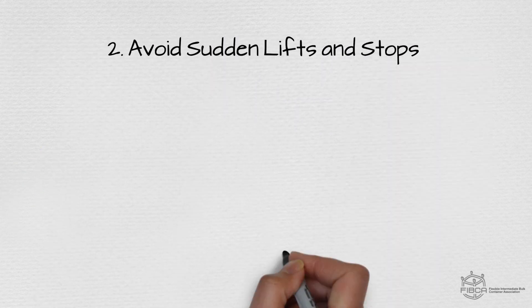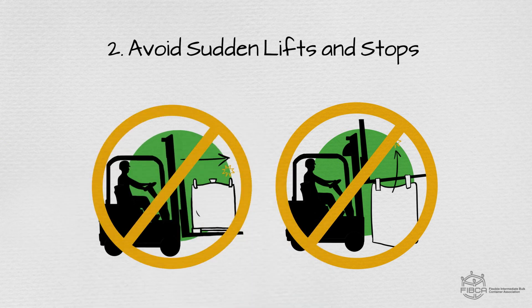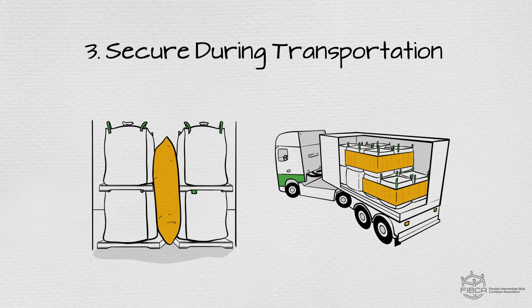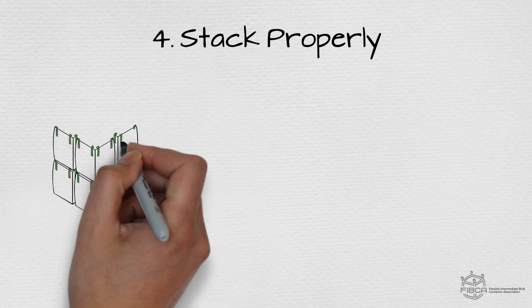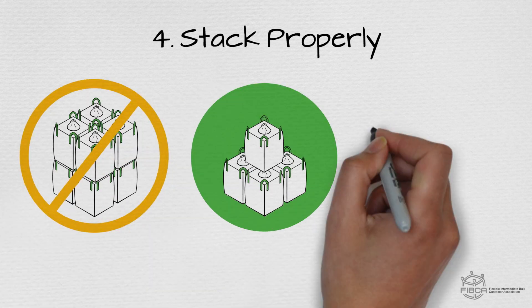2. Avoid sudden lifts and stops with your FIBC during transportation. 3. Make sure your FIBCs are secure during transportation. 4. Only stack FIBCs if they are designed to be stacked, you are sure of their stability, and they are stacked using a pyramid or supported method.